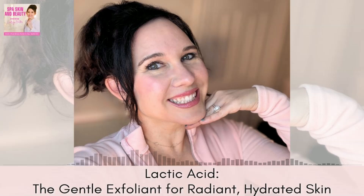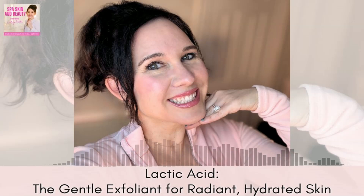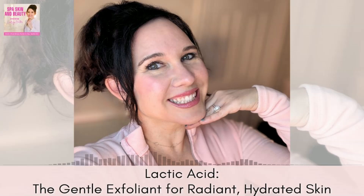Unlike other AHAs, lactic acid is derived from milk, making it a natural choice for those who prefer a more gentle approach to exfoliation. It's perfect for anyone looking to brighten their skin without the risk of irritation. For my really mature clients — if you're in your 80s and above — this is also a great acid. And if you have super sensitive skin, I would try this definitely over a glycolic.